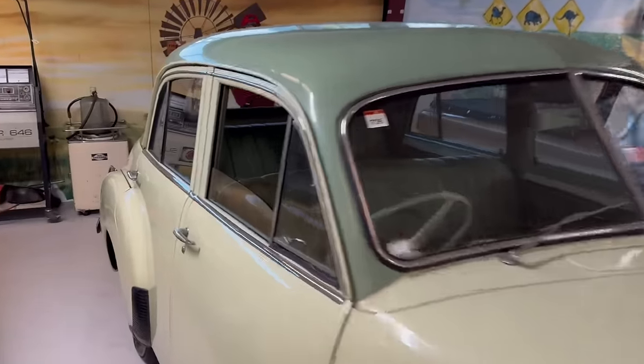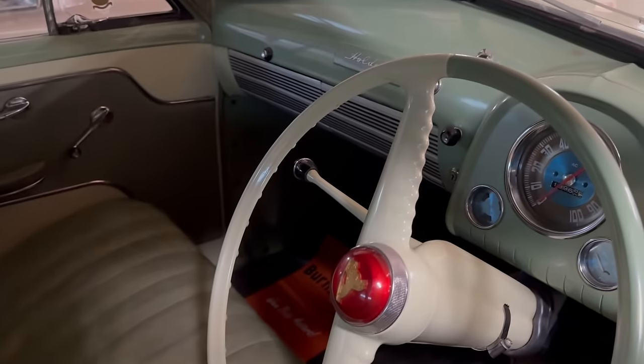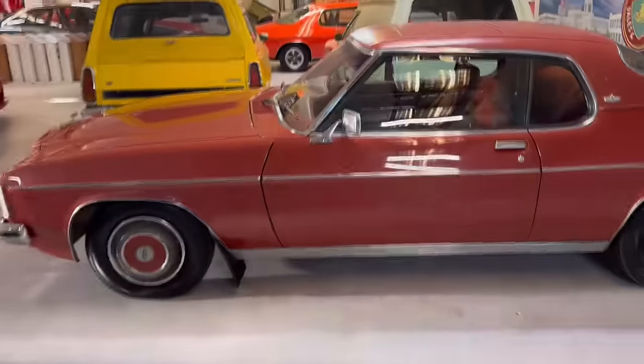Have a look at the interior on it. It's got the smell too — got the smell! Look at that interior — stood the test of time, hasn't it. A 70-year-old Ute.